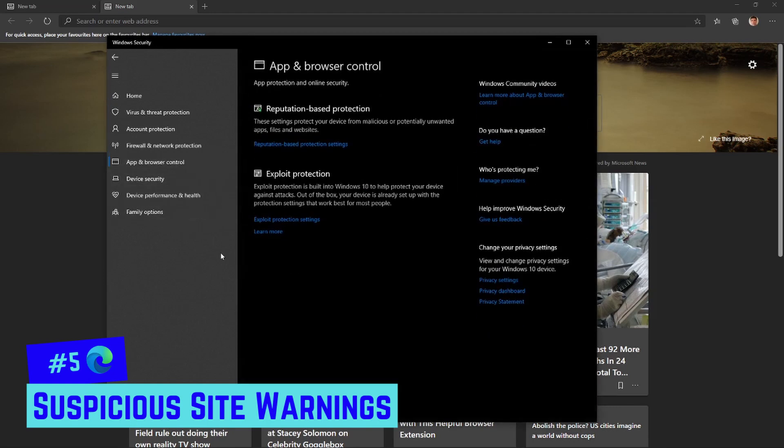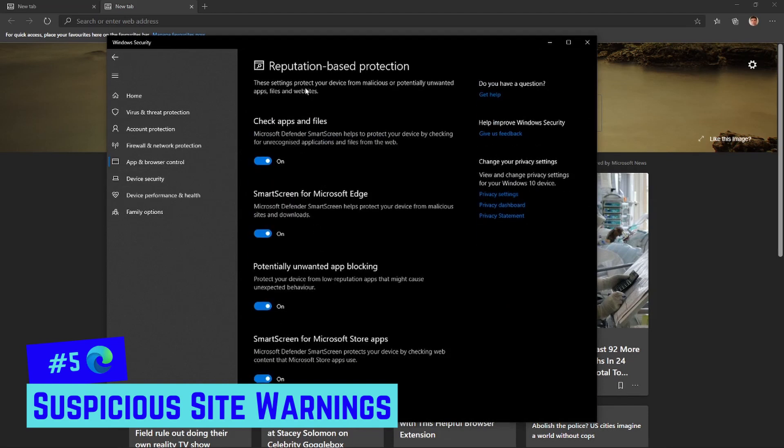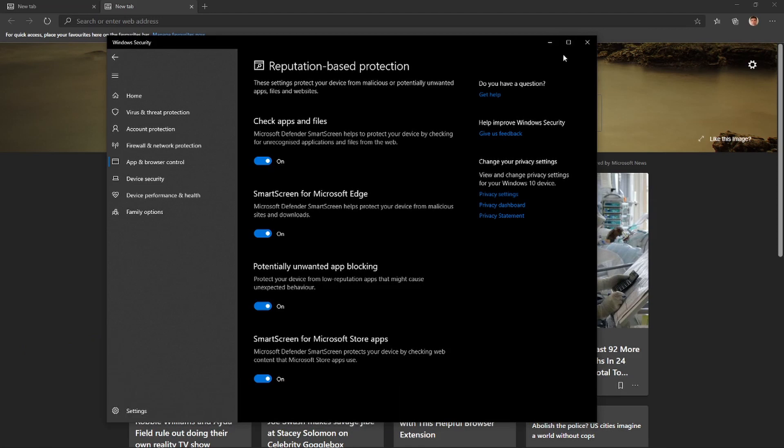In App and Browser Control, go to Reputation-Based Protection Settings. You'll get a list of settings that protect your device from malicious or potentially unwanted apps, files, and websites. Make sure SmartScreen for Microsoft Edge is turned on, and also enable Check Apps and Files — these two work hand in hand. With both on, Microsoft Defender will warn you if you visit any phishing sites marked as untrustworthy.